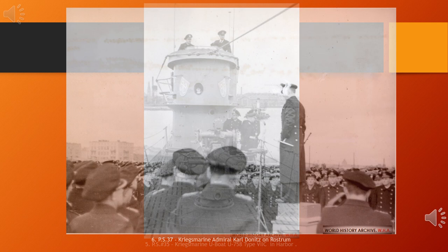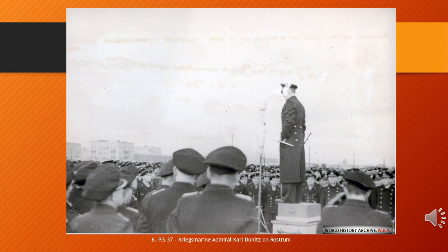Karl Dönitz, born 16 September 1891 and died 24 December 1980, was a German admiral who briefly succeeded Adolf Hitler as head of state in May 1945, holding the position until the dissolution of the Flensburg government following Germany's unconditional surrender to the Allies days later.